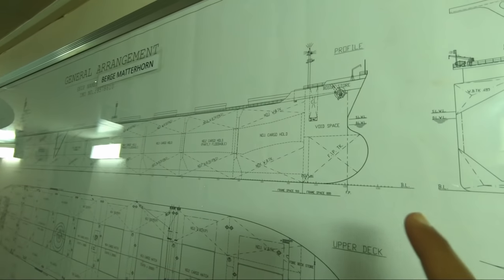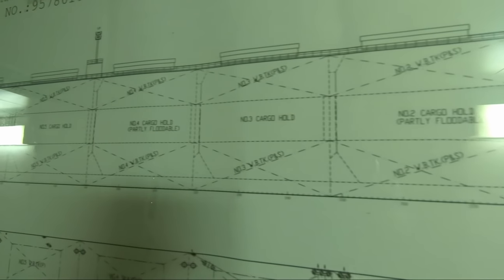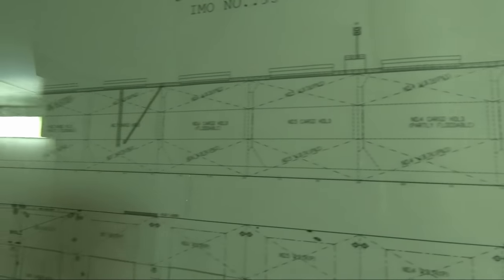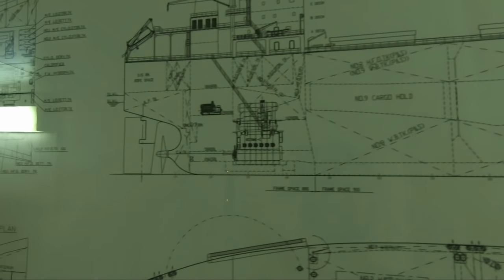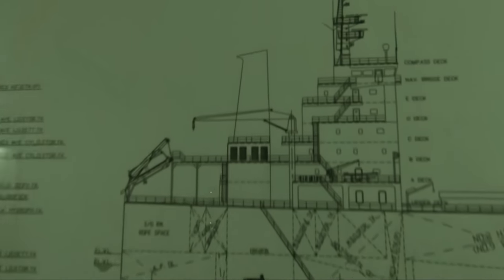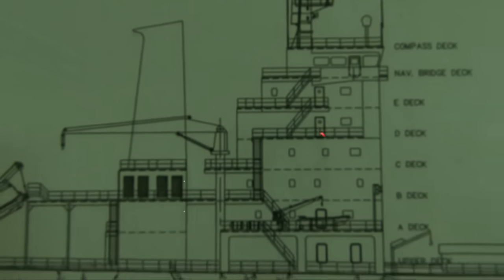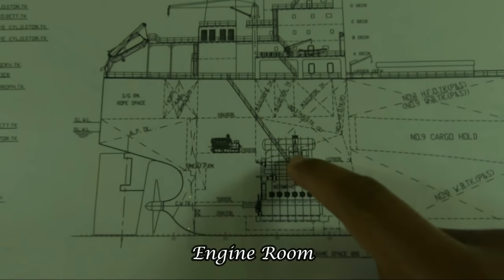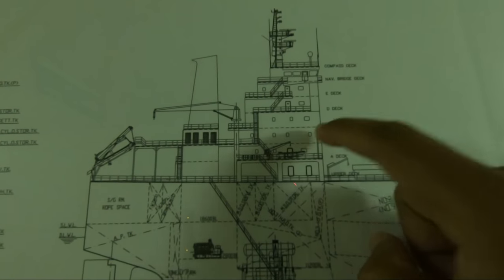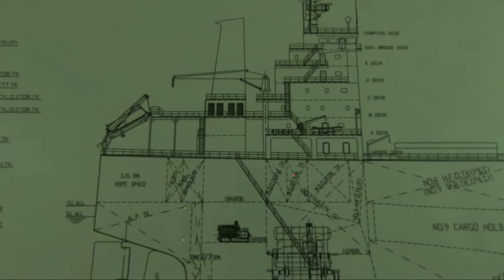The type of the ship is capesize bulk carrier and we have a total of nine cargo holds from forward to aft. The aftmost part is the accommodation and engine room and some other stores. This is the accommodation where we have all the cabins, offices, stores, etc., and down below is the engine room. On the top is the compass deck and various other decks.